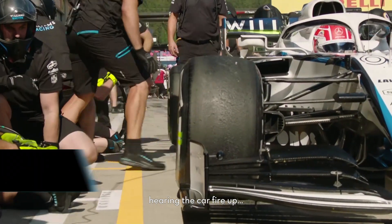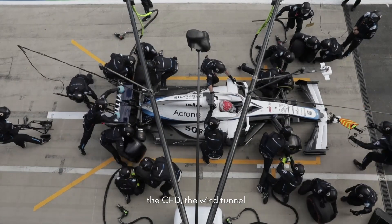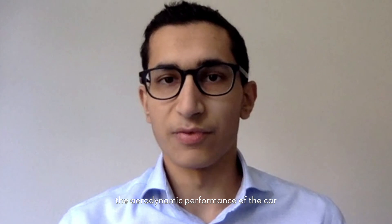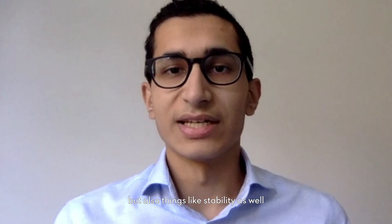Hearing the car fire up. My role has been to work as a development aerodynamicist specifically at the rear of the car, going through the normal array of tools — CFD, the wind tunnel — and obviously using insights from track as well to try and improve the aerodynamic performance of the car, both in terms of downforce but also things like stability.